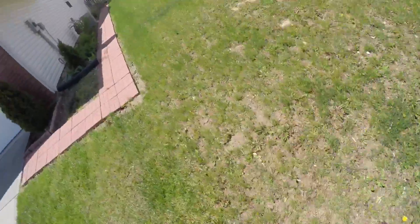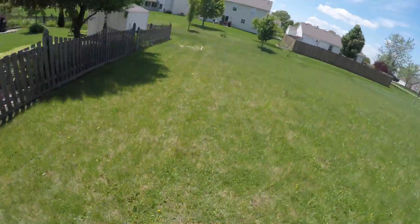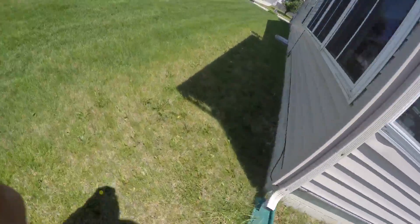Willie's gonna weed eat it on the side — the tractor can't get on here. At the back we're gonna mow it at 3.5, on the front we're gonna mow it at 3.0. We're gonna weed eat all that, mow this side at 3.0.